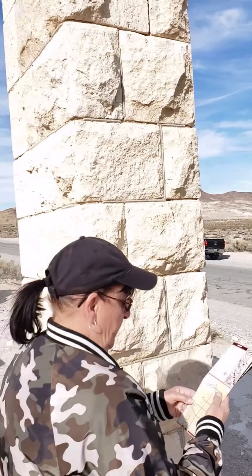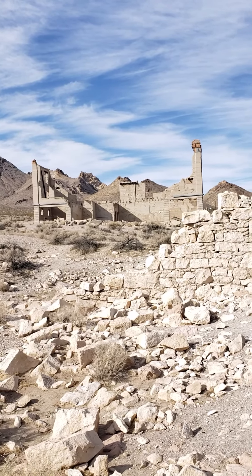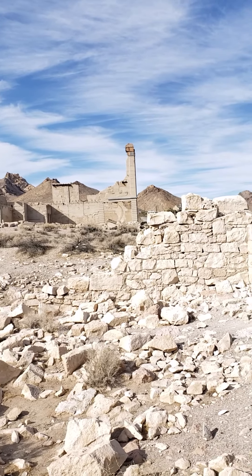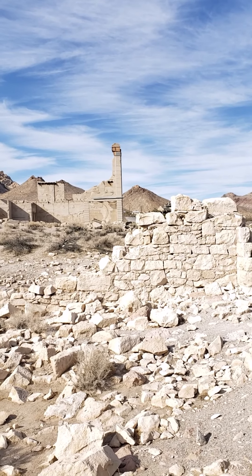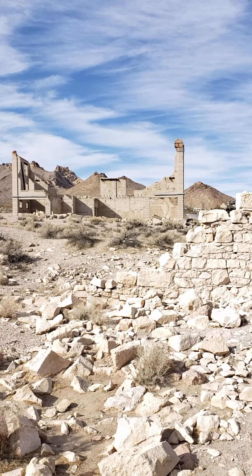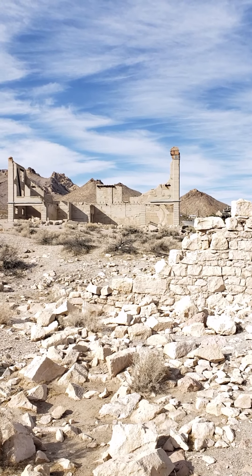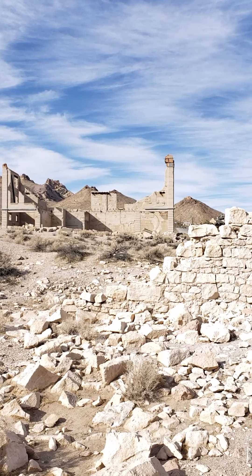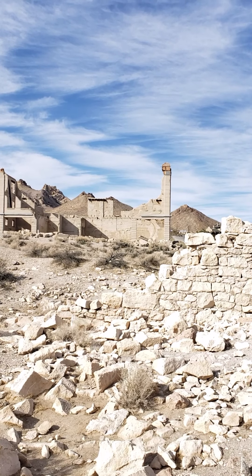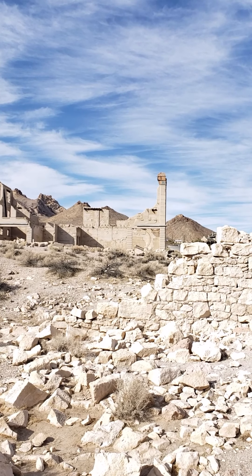That two-story building there is the Las Vegas and Tonopah Depot, erected in June of 1909 — one of three railroads that served Rhyolite. The other two were the Tonopah Tidewater Railroad and the Goldfield. You can see the regular red brick at the top of the building.